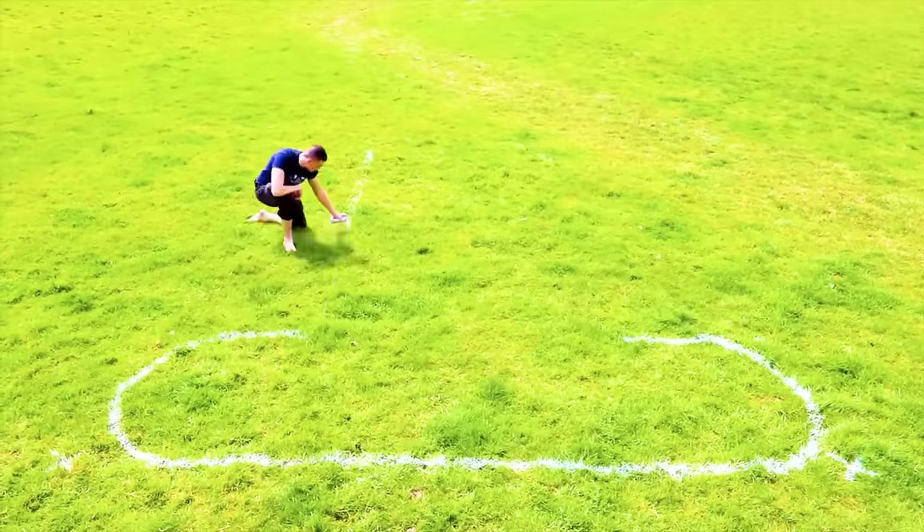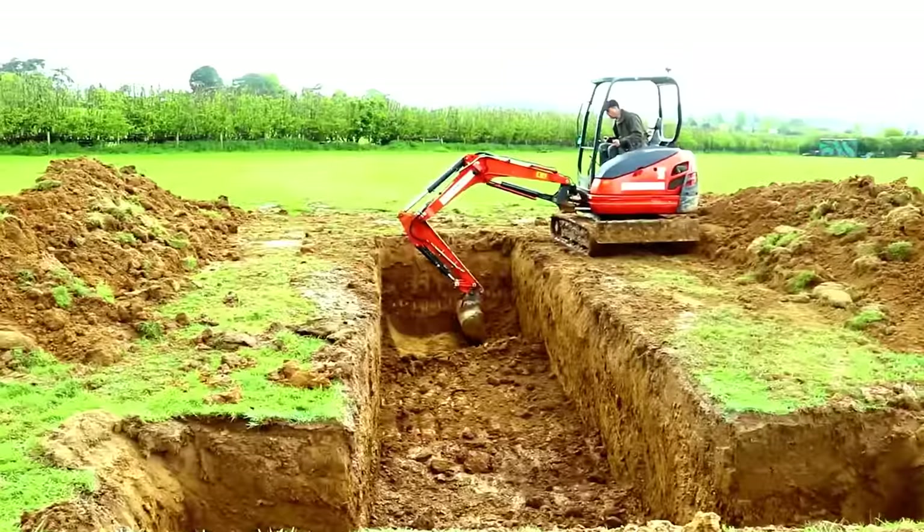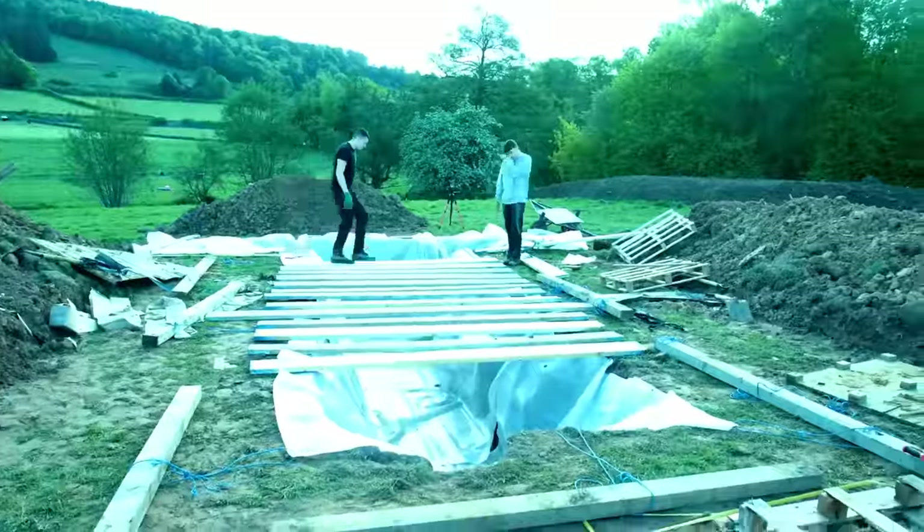This next guy has to be one of the most creative people ever. Check out this incredible secret underground Lego temple he built in his backyard. Not only that, but he also built a swimming pool to go with it.